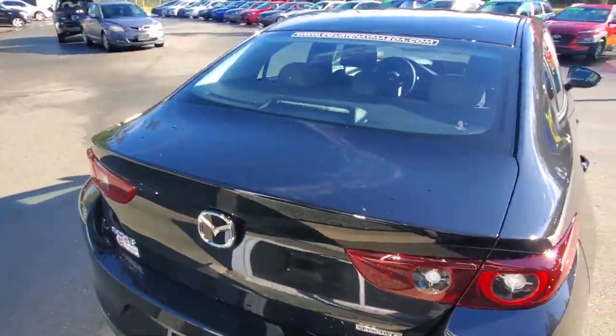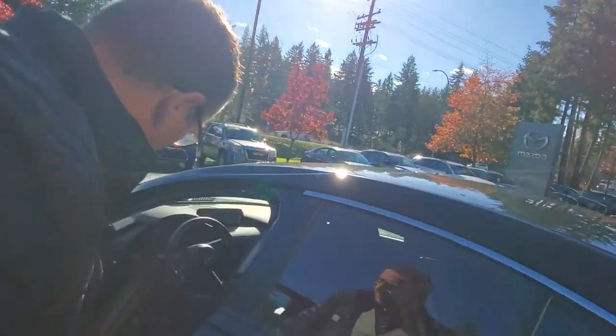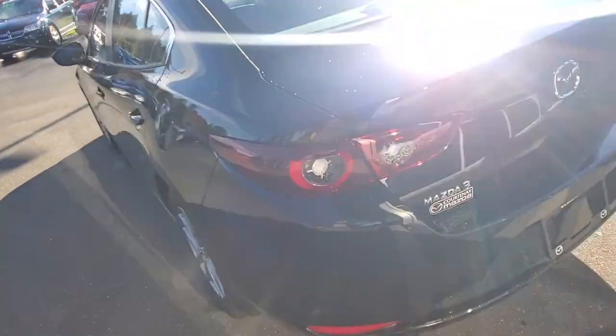Back here is the trunk — store all your stuff in there. There's a trunk release on the inside and also on the key fob. Look at all that space — you can easily fit a set of golf clubs. There are quick releases to put the seats down. Underneath the carpet mat from the factory you've got your spare tire, tools, equipment, and the key for your locking lug nuts. Lots of insulation — really, really nice.